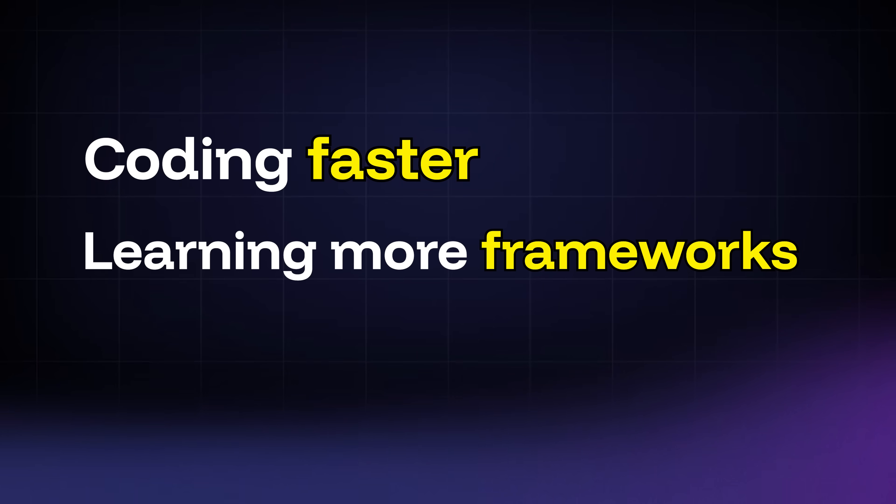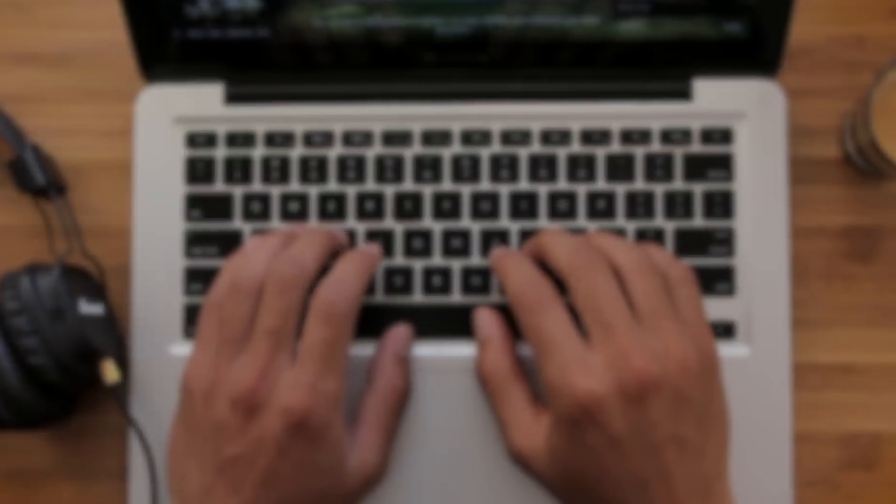One of the things I always look for in terms of engineering and technical talent is — most junior developers I talk to believe that becoming exceptional is all about coding faster, learning more frameworks, or stacking up new languages. But let me save you years of frustration. After two years working at Uber, I've realized one crucial thing: everyone around you knows how to code, meaning the basic coding bar won't make you stand out.